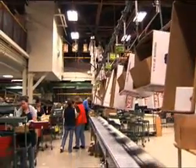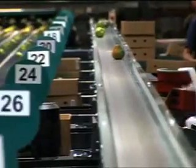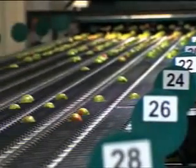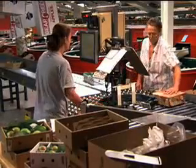Harry and David have invested in energy efficient improvements for more than 15 years. They estimate that the company saves more than 6,500 megawatt hours of electricity annually, thanks to high-efficiency lighting and equipment.